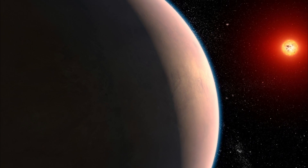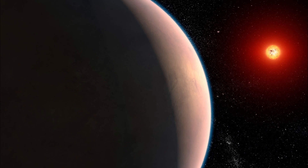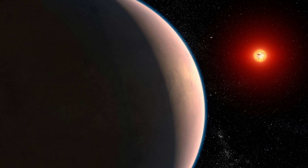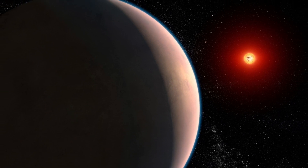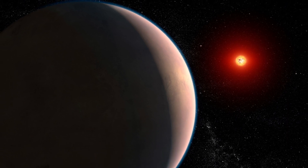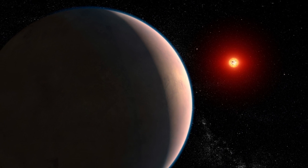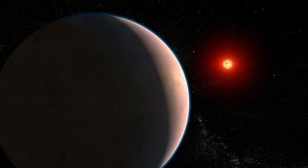The James Webb Space Telescope — JWST — the most advanced space telescope ever created, has produced the clearest image yet of Proxima Centauri b, an exoplanet orbiting Proxima Centauri, the closest star to our Sun. This image offers remarkable detail and valuable insights into the planet's atmosphere and its potential for supporting life.